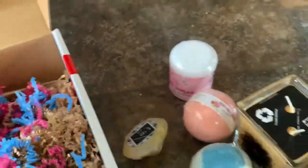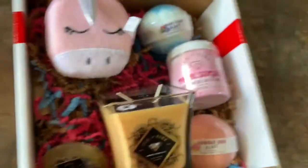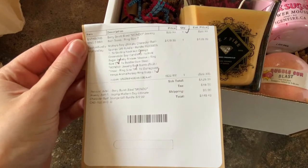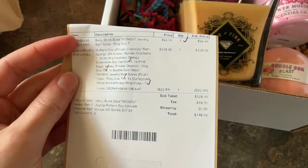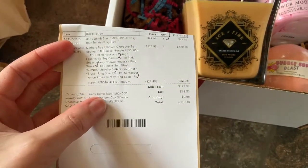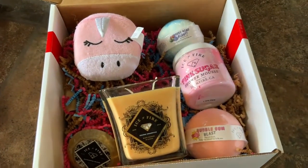So that's the box. The bundle came with the shower mousse, the hard soap, the candle, and a bath bomb — and you got the sponge and another bath bomb free. As you can see on the paper they credited the free bath bomb at the top. It was expensive but I like that it came with free shipping too. I'll let you know how I liked everything and I'll show you the rings. Thank you for watching, have a nice day!